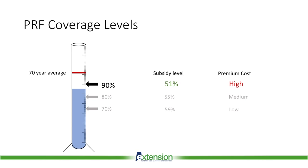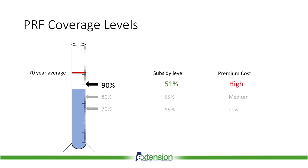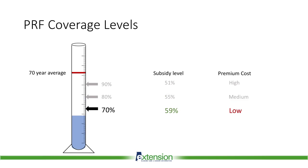With PRF, you get paid when the rainfall index in your grid falls below its 70-year average. The coverage level you choose determines at what level your insurance kicks in. You can insure from 70% to 90% of average historical rainfall. Higher coverage levels have higher costs because you are more likely to collect an indemnity. Government subsidy levels also vary with coverage level. With the highest coverage level of 90%, 51% of the insurance costs will be paid by the government, while with the lowest coverage level, 59% of the insurance costs will be paid by the government.